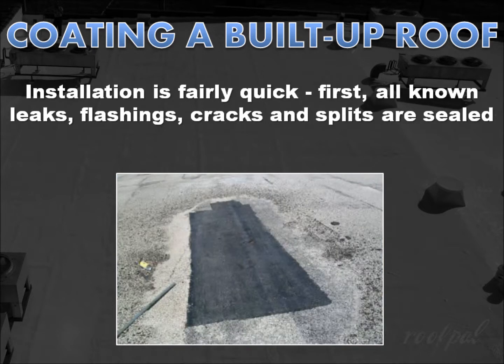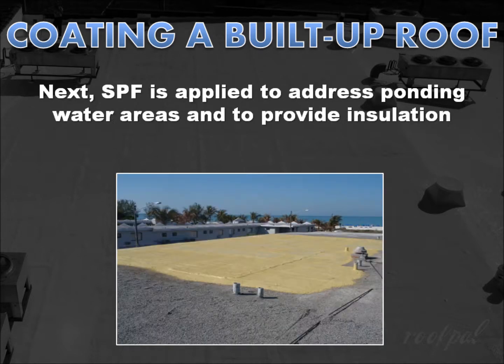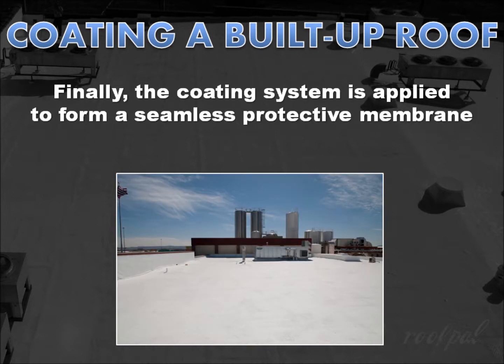The installation process of a restoration coating system is fairly quick and easy, too. First, all known leaks are sealed, including flashings, cracks, and splits. Next, spray polyurethane foam, or SPF, is applied to provide insulation, address ponding water areas, and to provide a surface conducive for coatings. Finally, the roof coatings are applied to the entire roof surface to form a seamless, protective membrane that produces a durable, weather-resistant, and energy-efficient surface that can be walked on for normal roof maintenance.